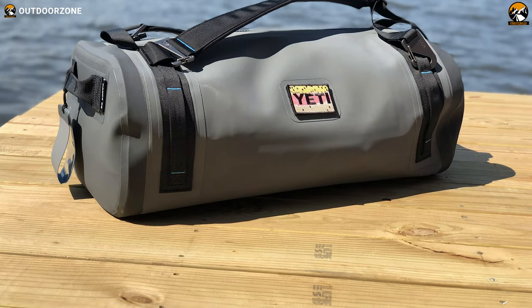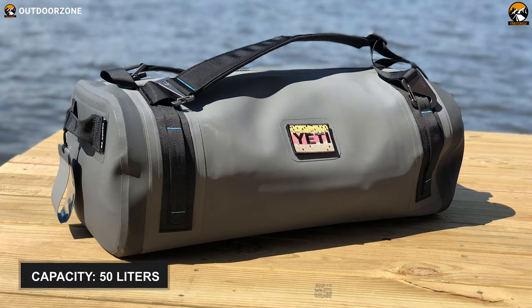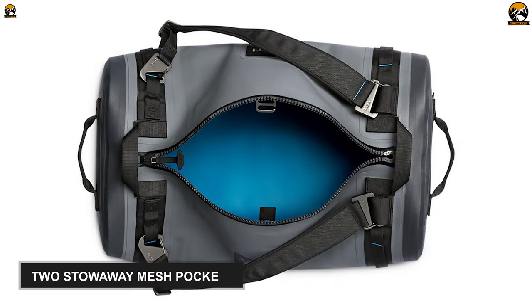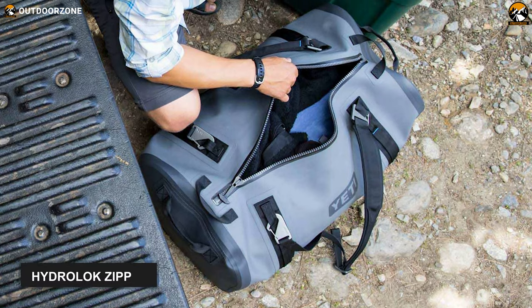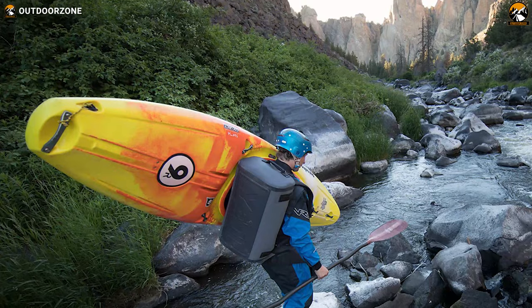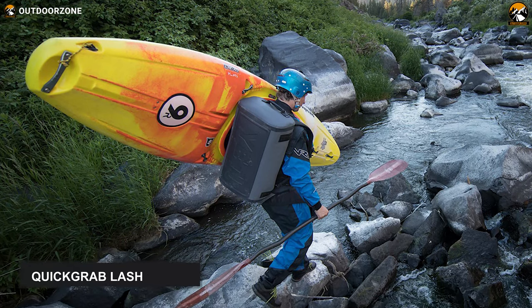Now let's take a look at its housing capacity. Like other standard duffel bags, it has a decent volume of 50 liters. Besides its main compartment, it contains two stowaway mesh pockets to keep your valuables safe. This travel bag also comes with a hydrolog zipper to prevent water from penetrating inside, and quick-grab lash points that offer versatile carrying options.